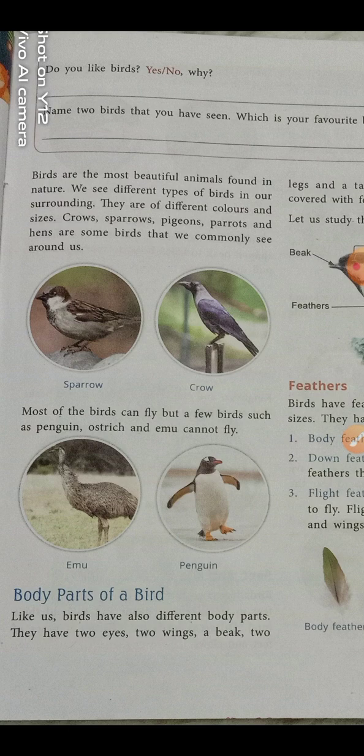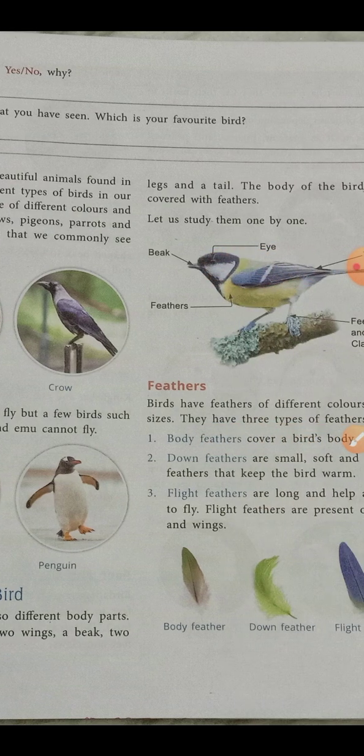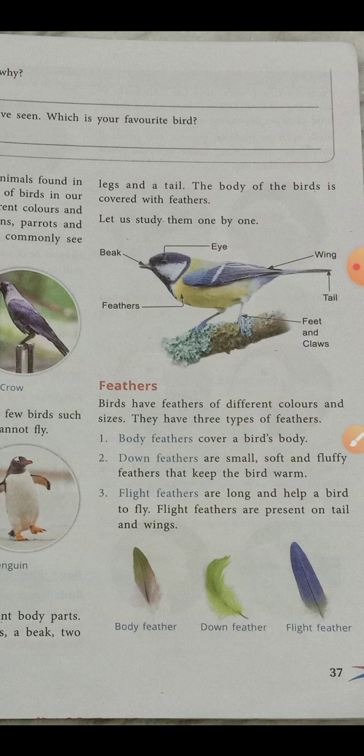Now let us look at the body parts of a bird. Just as animals and human beings have different body parts like eyes, neck, head, hands, and legs, birds also have body parts — but they are different from ours. Birds have two eyes, two wings, a beak, two legs, and a tail.